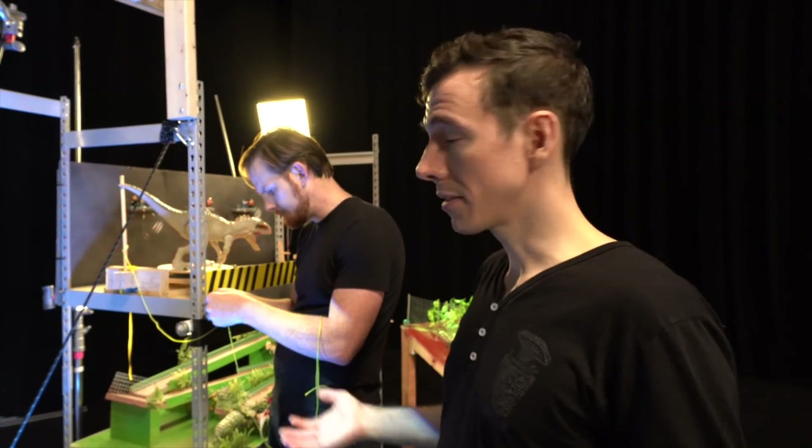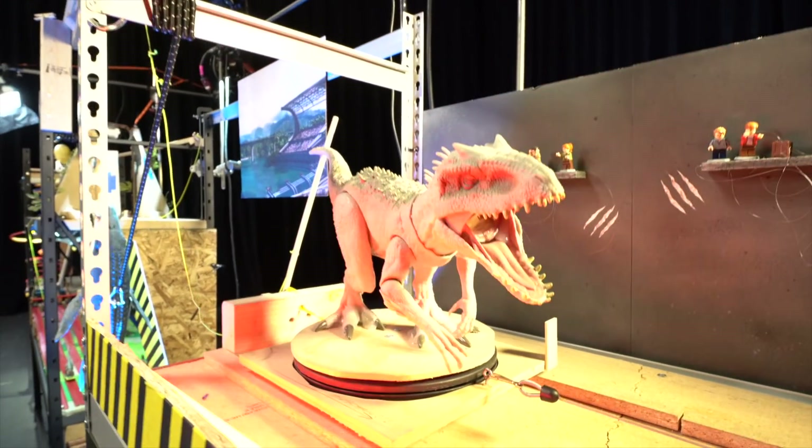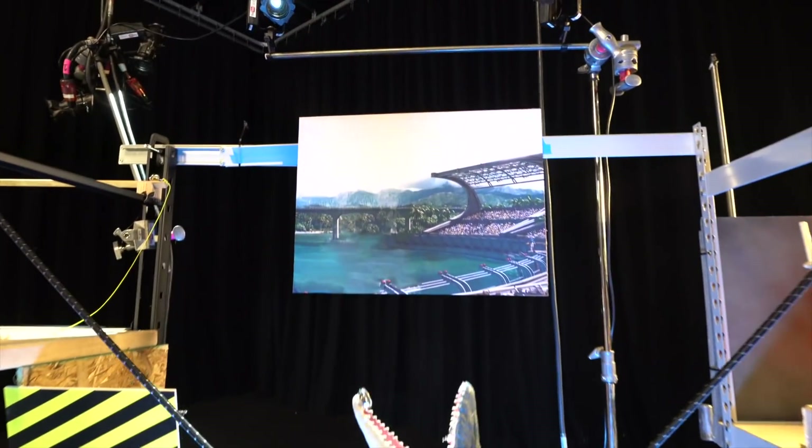Some things are going really well, some things are not going so well. This is not a simple little toy — this is a complex beast.